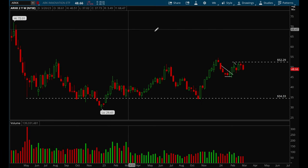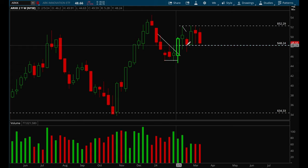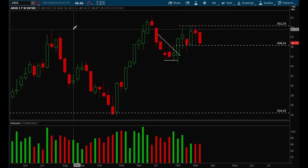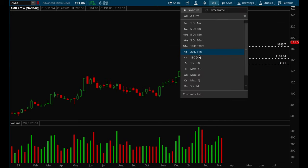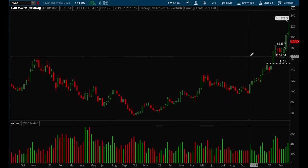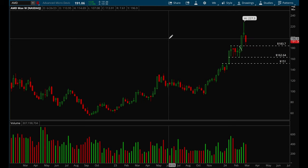Looking at ARKK to see how growth stocks are doing — growth names are still stuck in consolidation, ranging between $52 and $48. If we break $52 I'll be bullish; if we lose $48 I'll be bearish. For AMD, I think it's a good potential dip buy around the $183 level — it got a nice bounce off that level on Friday, which is a good sign. AMD did pull back pretty hard this week, but overall this stock is very strong, and $183 would still be a good buy-the-dip area.